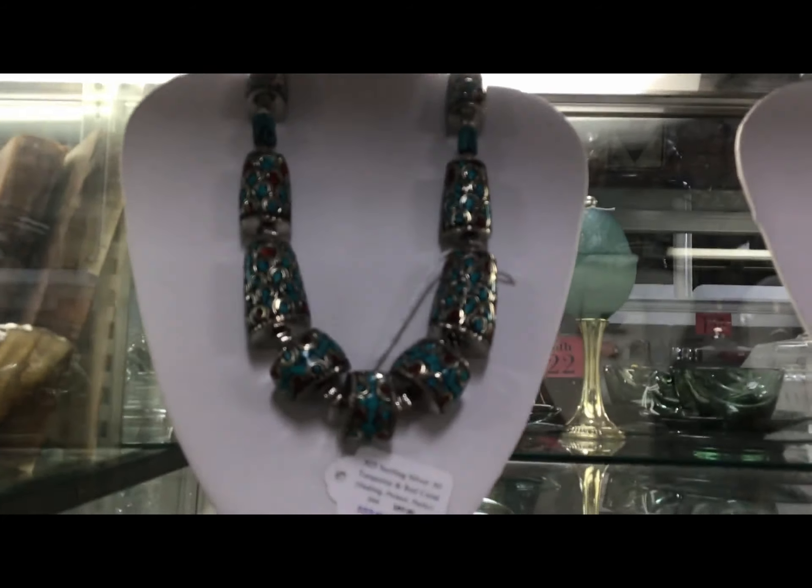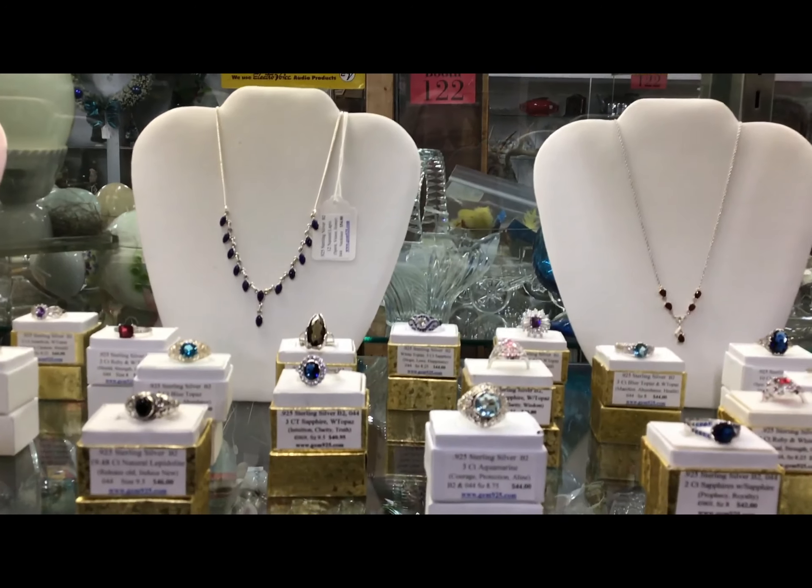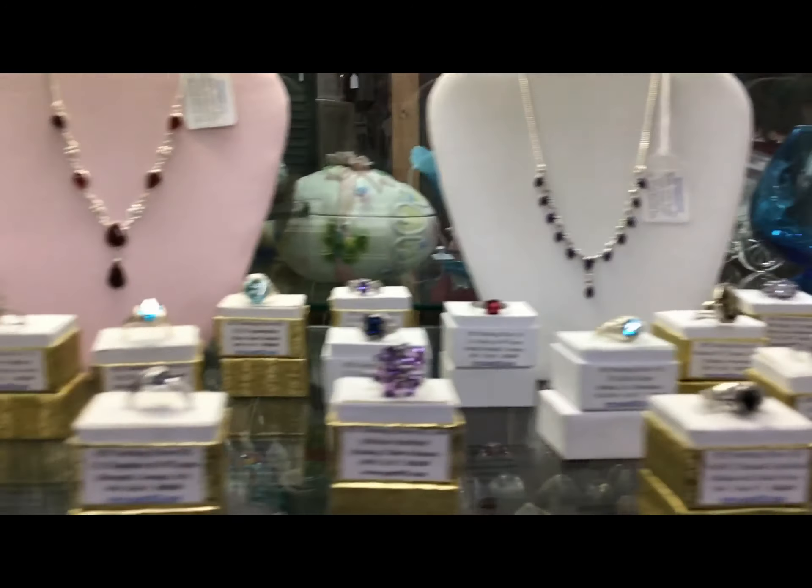My booth is stocked full with necklaces and several rings.